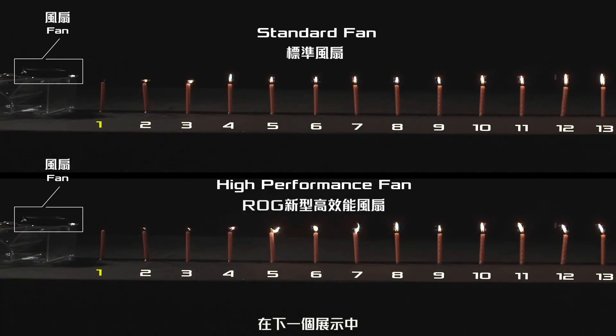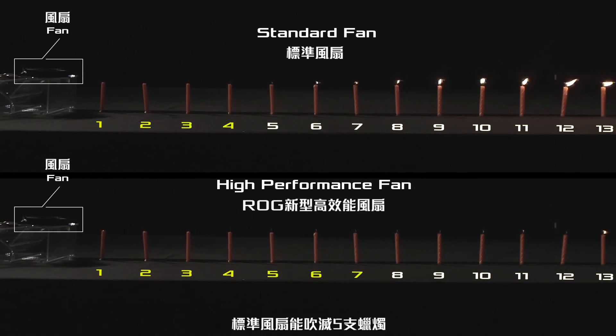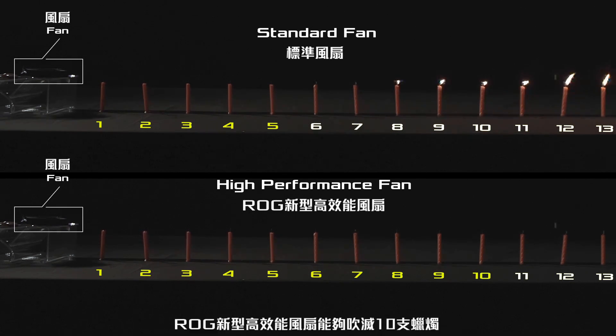In our next demonstration, we set up a rig to compare the thrust generated by each fan. Our standard fan blew out 5 candles, while the high-performance fan managed to blow out 10 candles.